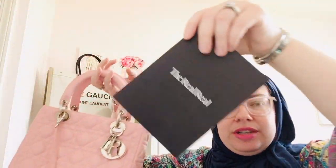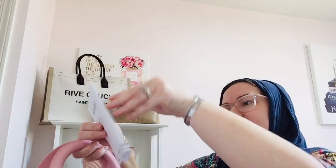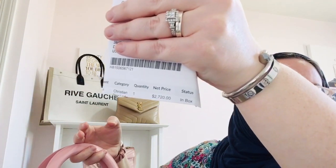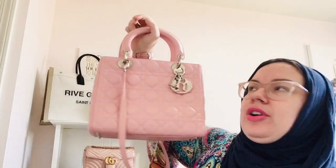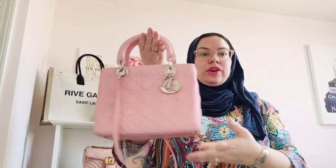I purchased it from The RealReal and I spent $2,700 plus taxes, so it came to about $2,800 with taxes and delivery — they do charge for shipping. This was a final sale item, but this was listed for over $3,000. Right now the retail price in the United States for a medium Lady Dior bag is $5,200. It was listed for about $3,000 on The RealReal, and then they had a discount code for 20% off the already reduced price, so it came down to $2,700 plus taxes and shipping.